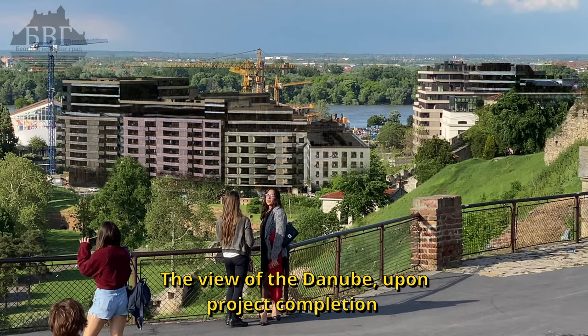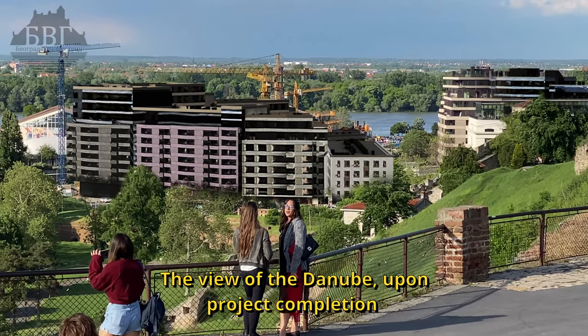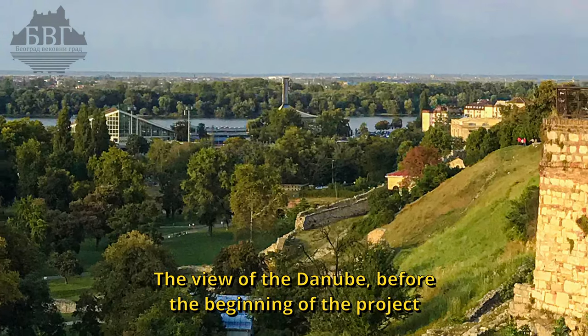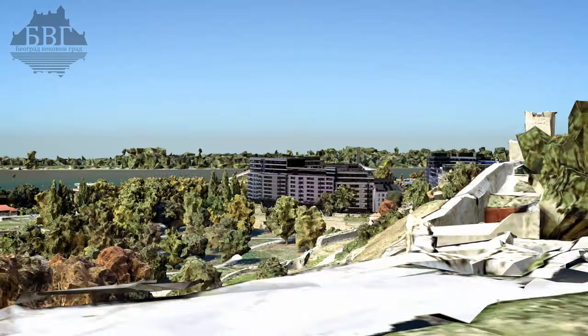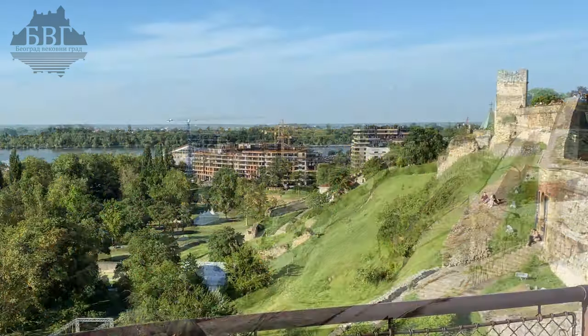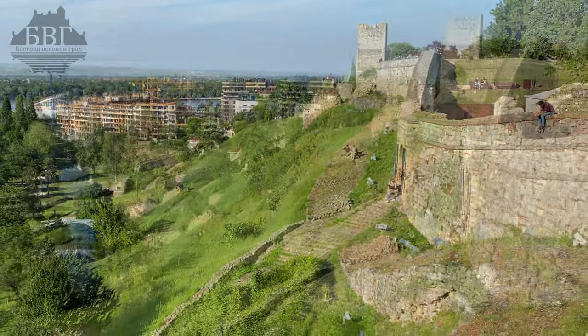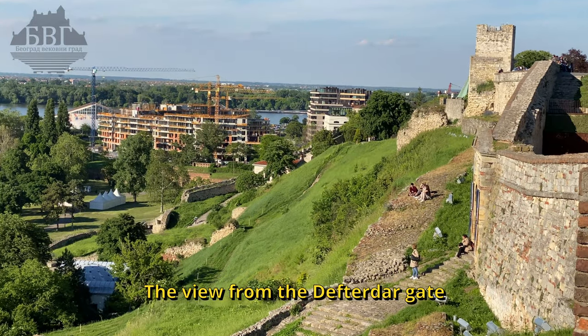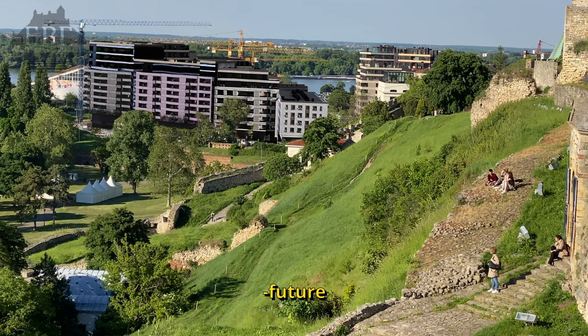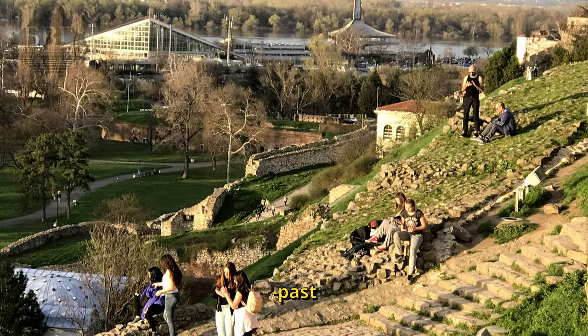The view of the Danube upon project completion versus the view of the Danube before the beginning of the project. View of the Def Gardner Gate — future versus past.